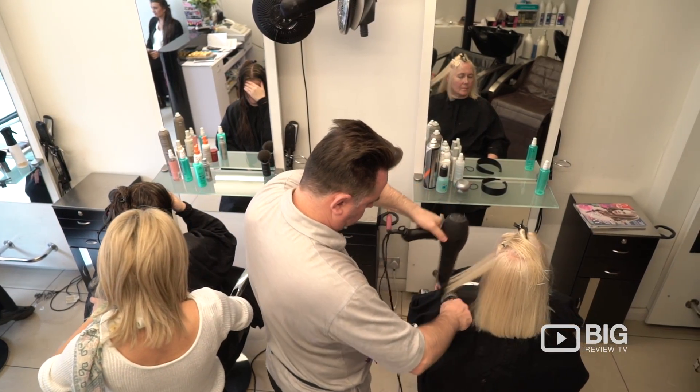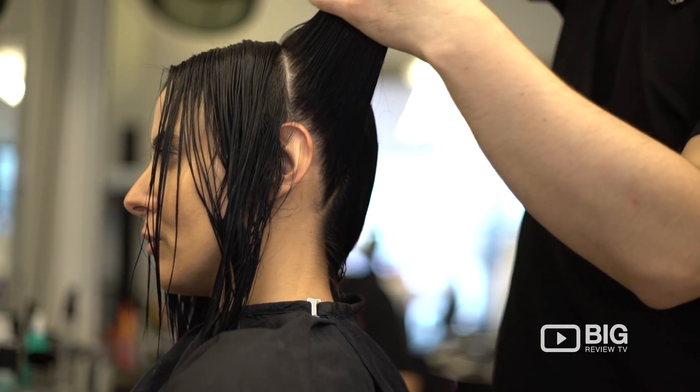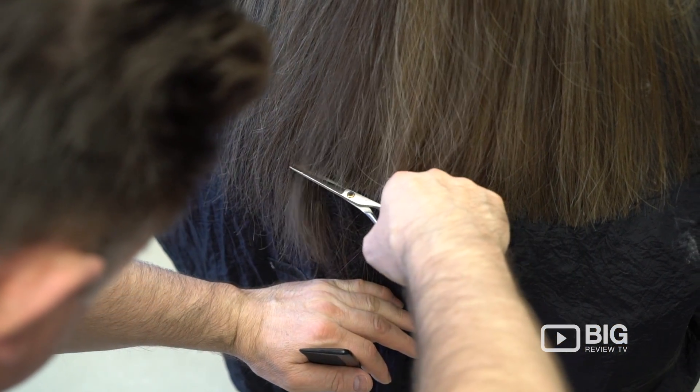Hi, my name is Dino. I'm the proprietor of Primo Hair Studio. We are a very small, very couture hairdressers. For the people who want attention to detail, please come to us, experience our haircut, and I'm sure you'll come back again.